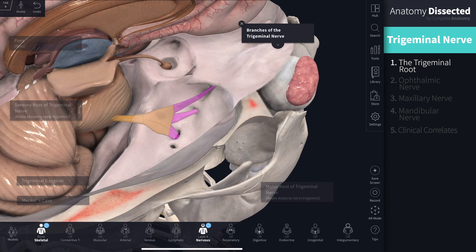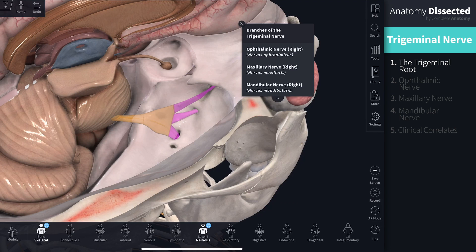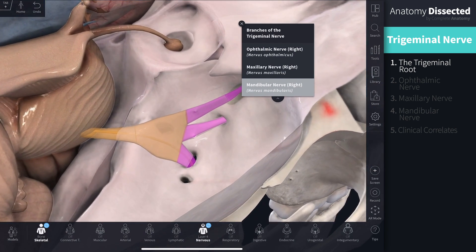The trigeminal ganglion gives rise to three branches: the ophthalmic branch superiorly and the maxillary branch in the middle, both of which carry purely sensory information. Inferiorly, the mandibular branch carries both motor and sensory information, and we can see the small motor root travelling with the mandibular division.